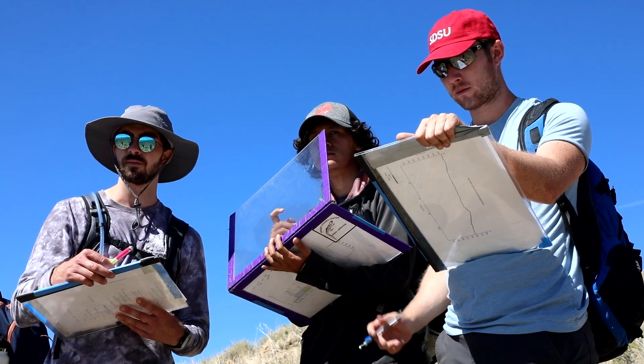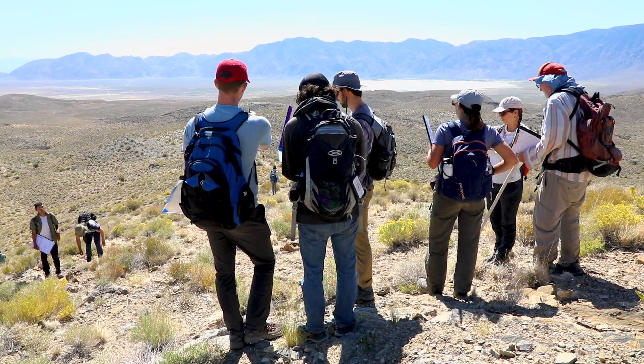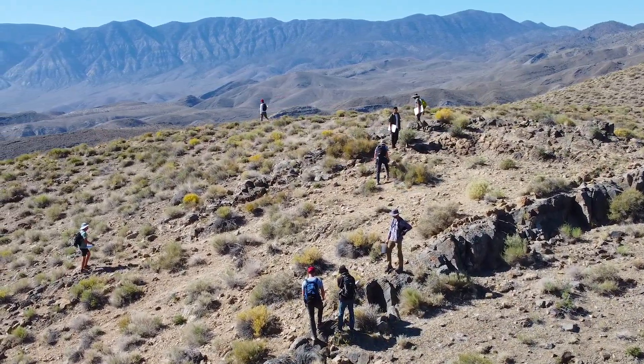The focus for the class is really developing mapping methods. There's an emphasis here on really understanding geologic processes and how they shape the surface of the earth.